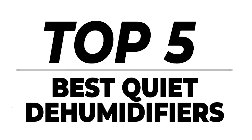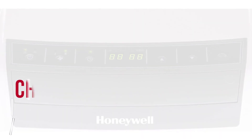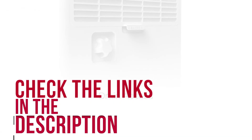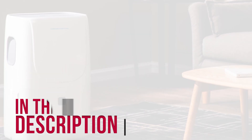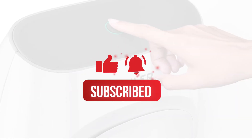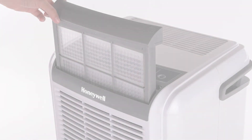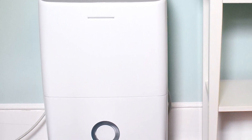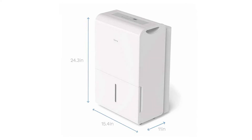There they were — our top 5 best quiet dehumidifiers of 2020 on the market today. Check out the links in the description below for more detailed information and the latest pricing. If you thought this video was helpful, please hit the like button and consider subscribing so you'll be notified whenever we upload a brand new video. Let me know why in the comments below if not. Thank you very much for watching and I'll talk to you in the next video.